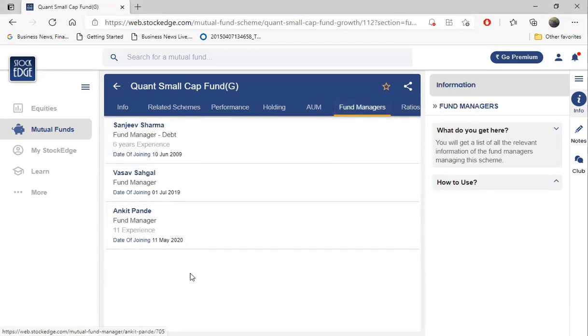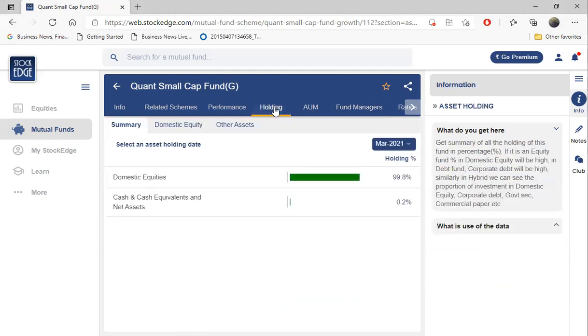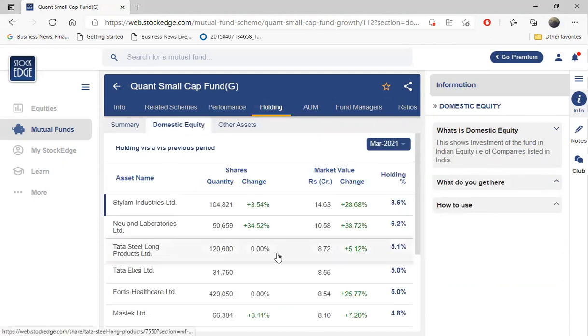The magic is done by the fund managers. These are the three fund managers managing the funds: Sanjeev Sharma, Vasav Sagal, and Ankit Pande. The second magic is the holdings. You can check the holdings here - what holdings means is if you give them 100 rupees, where do they buy and what do they buy. Let's analyze the holdings.